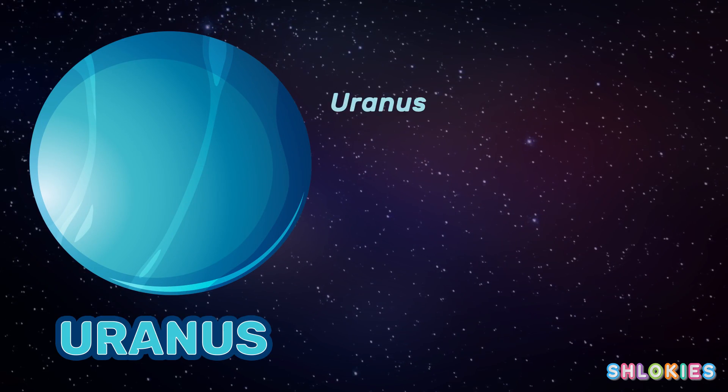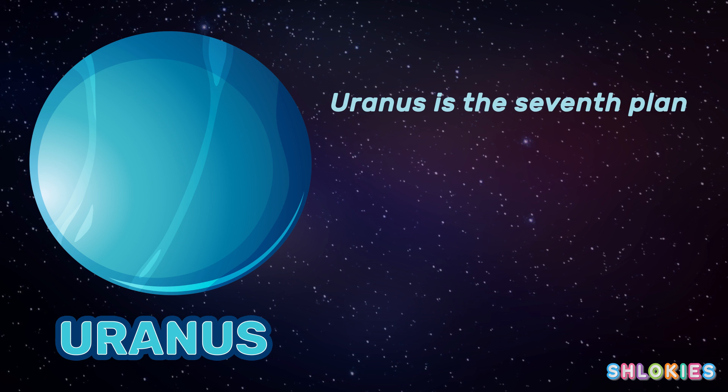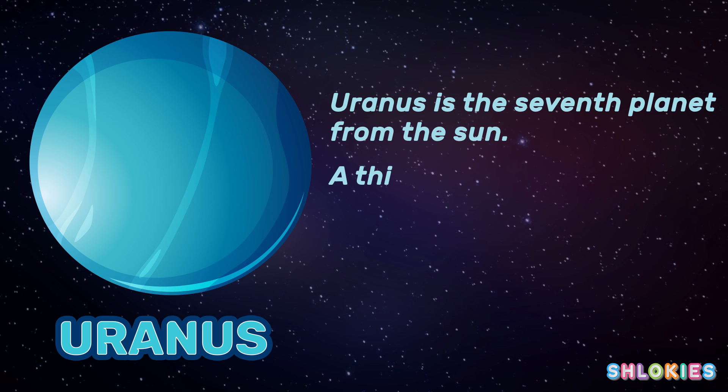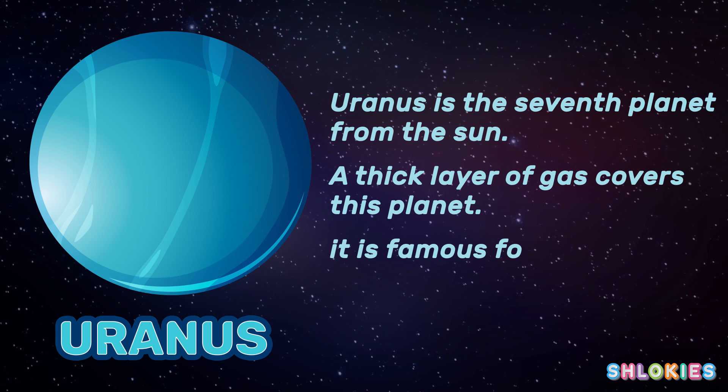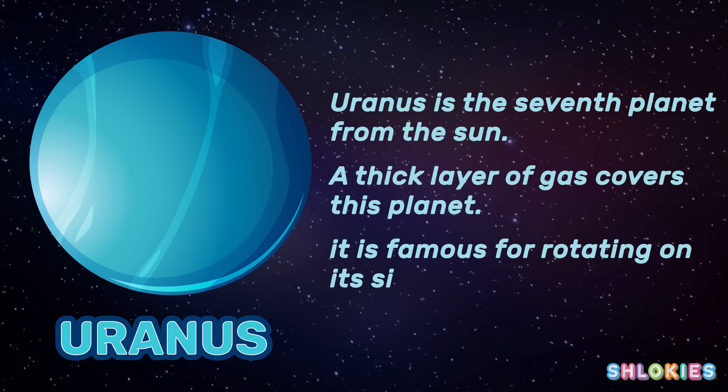Uranus is the seventh planet from the sun. A thick layer of gas covers this planet. It is famous for rotating on its side.